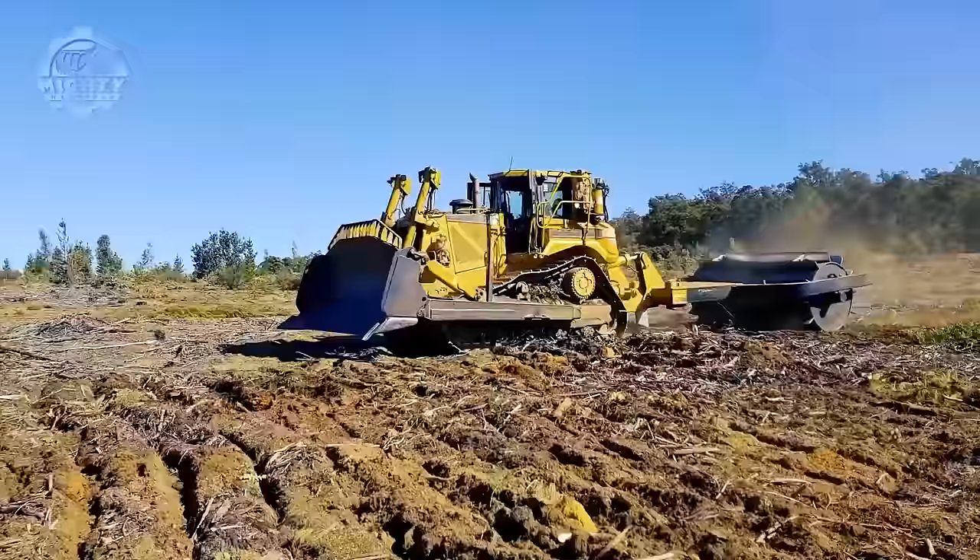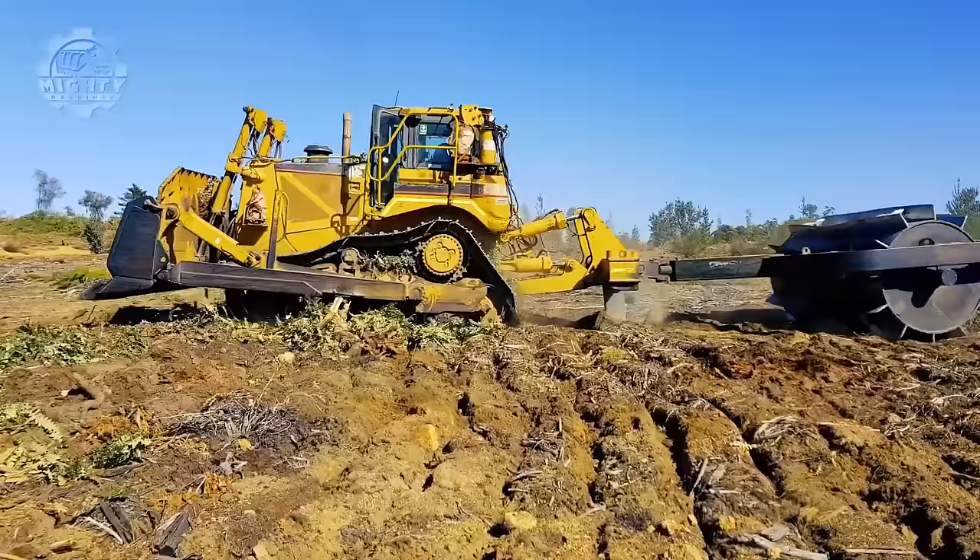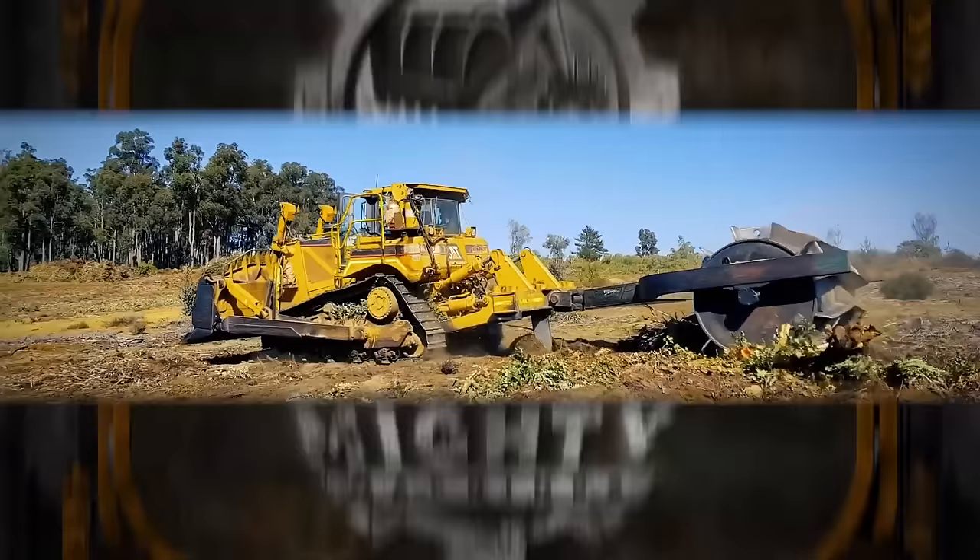The chopper roller is usually employed to cut and kill light to medium growth during site preparation. Even with its size, the chopper roller can be pulled by a prime mover or a skidder, hence making the assembly or attachment process easier and smoother.